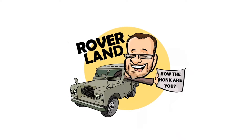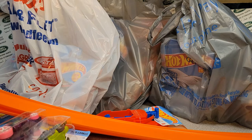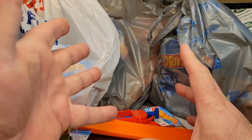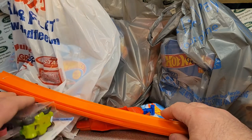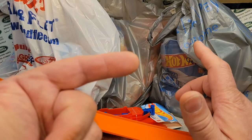Have I got a video for you today! Welcome to an Unboxing Saturday! How are you guys doing today? Welcome to Roverland. This is your friend Dan-O.